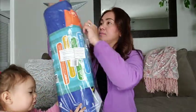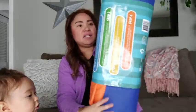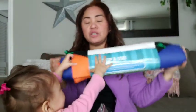Let's open it with the help of my daughter. So here it is — set up and use. It is a bag, guys. It's a reusable bag.